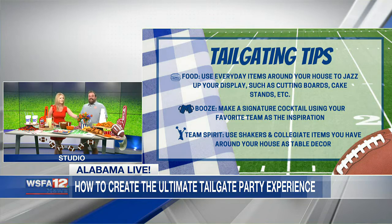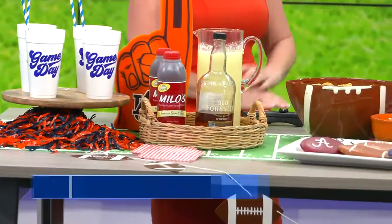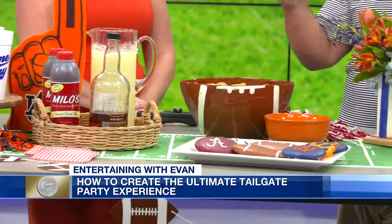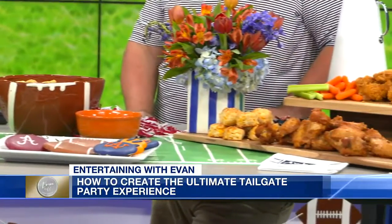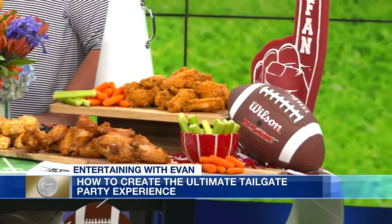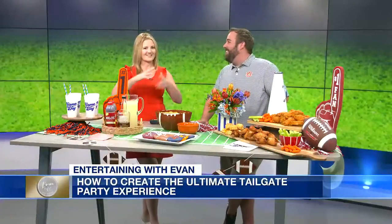The third thing is shakers — collegiate hand towels, napkins, all the things you've probably collected over the years. Stadium cups always add a little flair to your game day decor. Those souvenir cups you collect and wonder what to do with — stacks and stacks of them — will come in handy later.